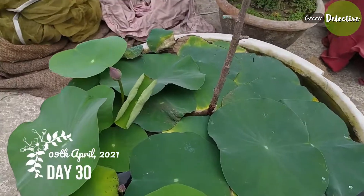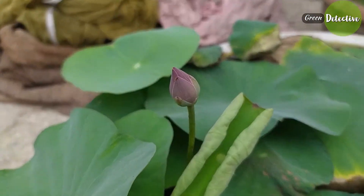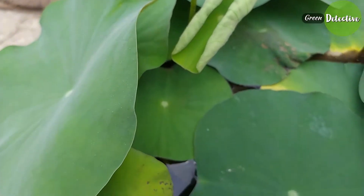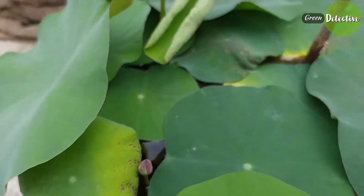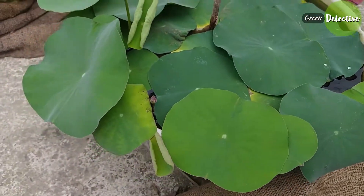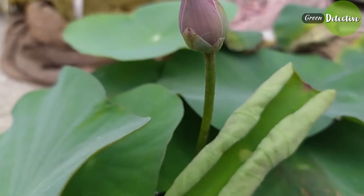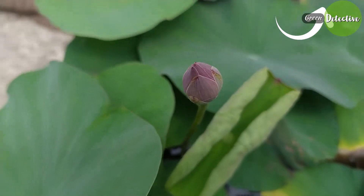Today is day 30. The flower bud size is quite large now, and here is one more bud. See the large beautiful lotus leaves. Some leaves have grown old, so they are turning yellow now. If you want to know the potting method, you can just click the eye button which is floating above.